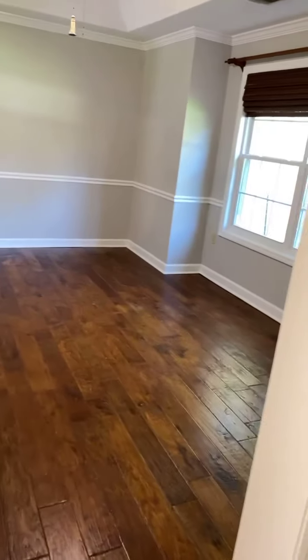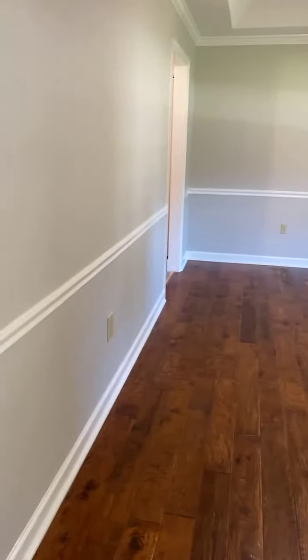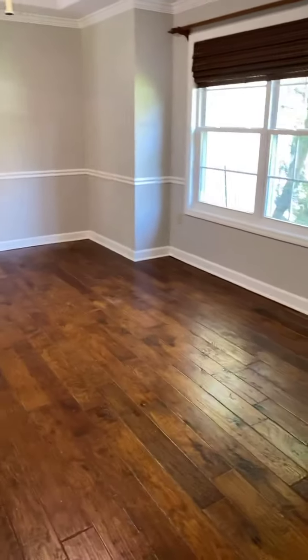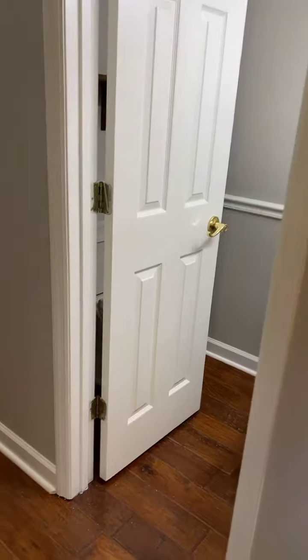Coming in the front door, you have this large formal dining room — or it could be an office or a sitting room, however you need to use it. Those places are much more flexible. We have a half bath here as well.